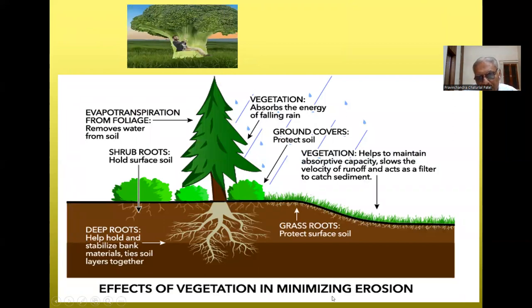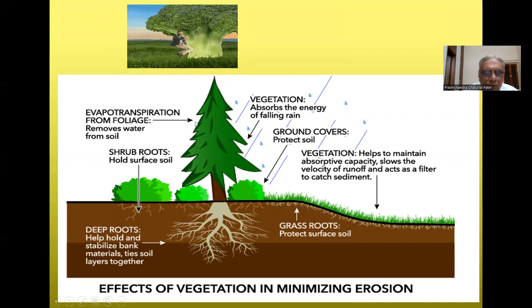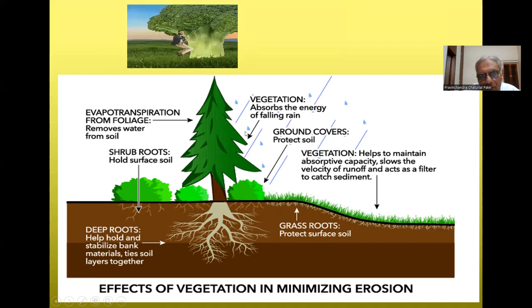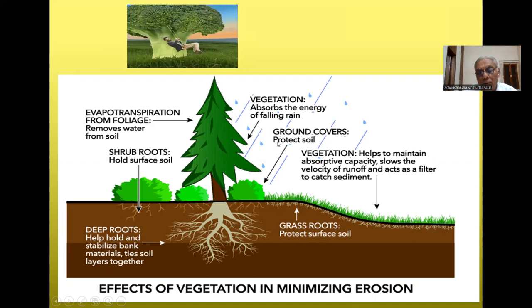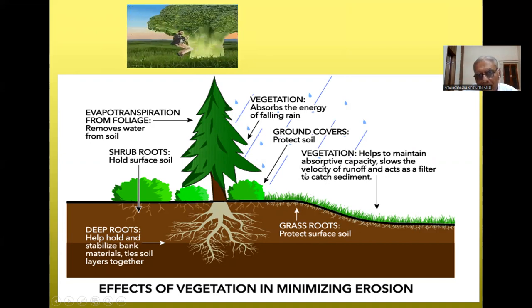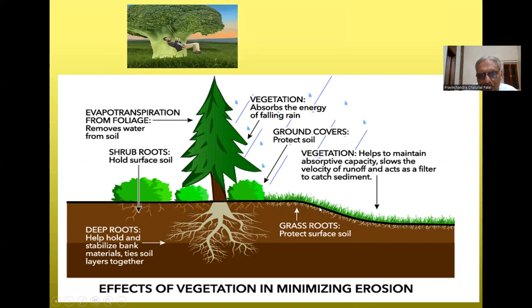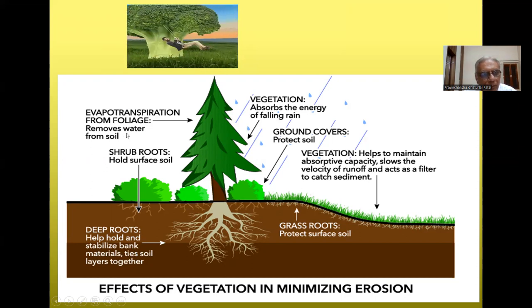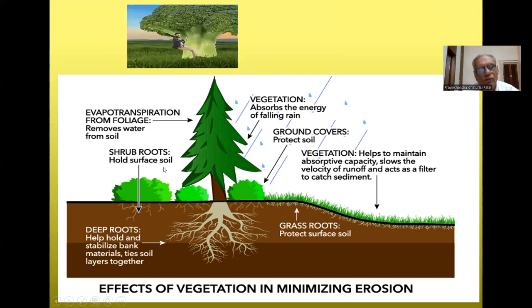Vegetation plays a key role in minimizing erosion. When vegetation is present, it absorbs the energy of falling rain through its canopy, and ground cover protects the soil. Vegetation helps maintain water absorption capacity, slows wind velocity and runoff, and acts as a filter to catch sediment. Grass roots protect surface soil, deep roots help hold and stabilize bank material and tie soil layers together, transpiration from foliage removes water from soil, and shrub roots hold surface soil.